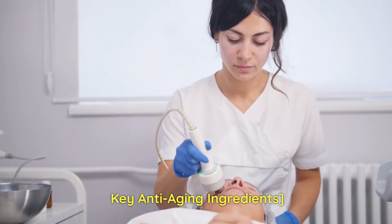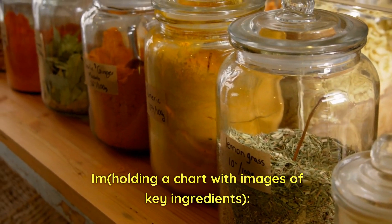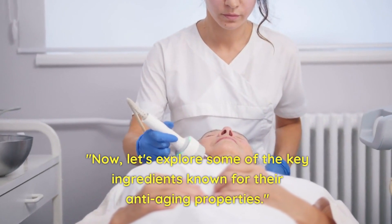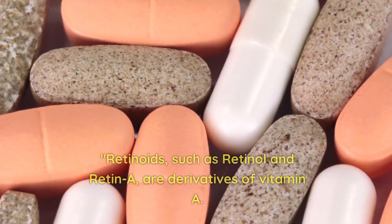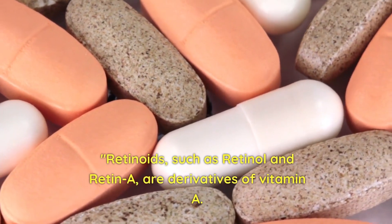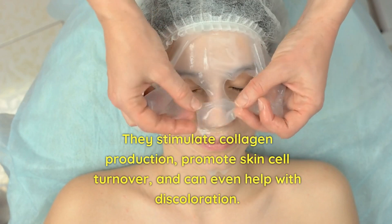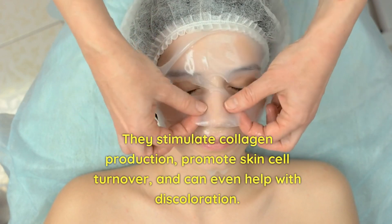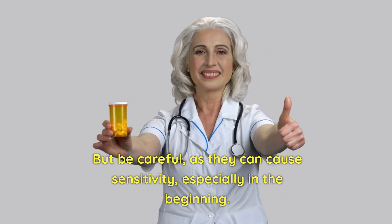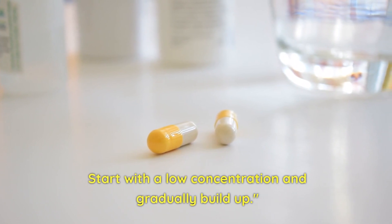Key anti-aging ingredients — I'm holding a chart with images of key ingredients. Now, let's explore some of the key ingredients known for their anti-aging properties. Retinoids, such as retinol and Retin-A, are derivatives of vitamin A. They stimulate collagen production, promote skin cell turnover, and can even help with discoloration. But be careful, as they can cause sensitivity, especially in the beginning. Start with a low concentration and gradually build up.